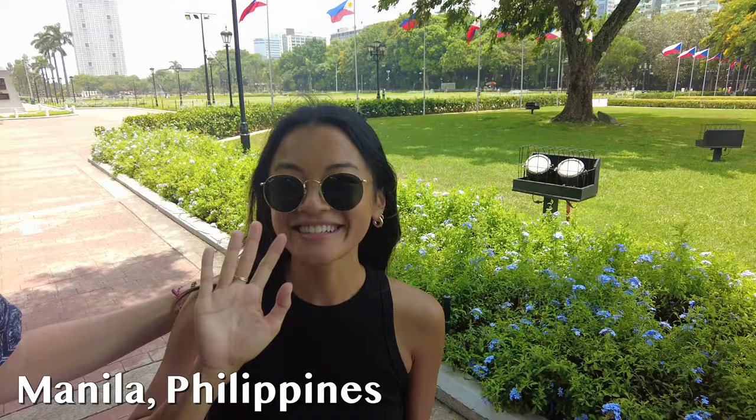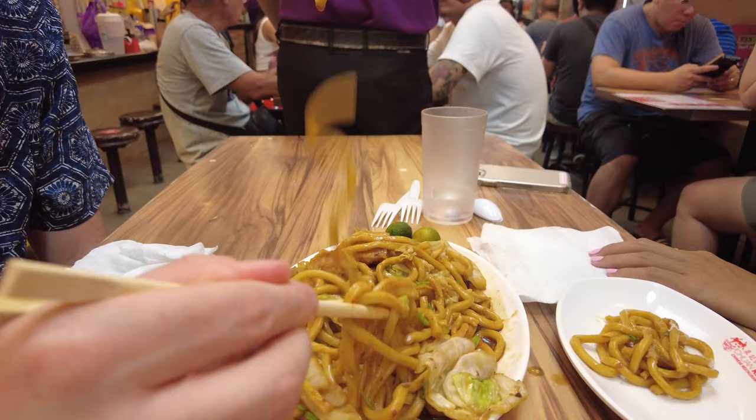Hello everybody, this is Doug, and today I'm coming to you from a brand new country for me — the Philippines. I'm here in Manila right now with Molly. Today is just going to be my first impressions: walking around, hopefully eating some very delicious food, and showing you some of the sites.